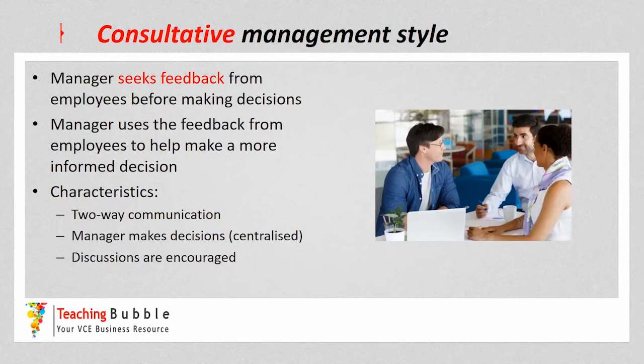We move on to the consultative management style now, which is where the manager seeks feedback from the employees before they make the final decision themselves. The manager seeks feedback from the employees and tries to use that feedback to make a more informed or a stronger decision.